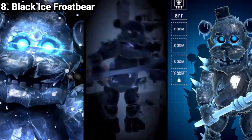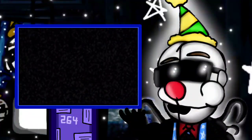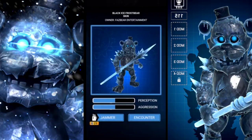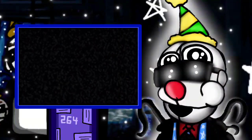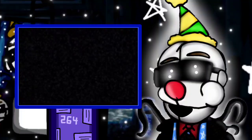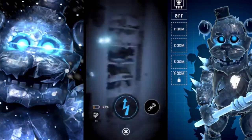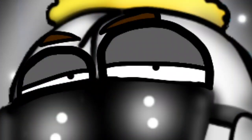Number 8: Black Ice Frostbear. This skin is really cool. This is the first, and at the time of writing, only skin Frostbear has — and just wow. What I love about this skin is his design, the spikes around his body, and the extra ice added. I also love his ice staff — I think that's what I like the most. All of these make him look threatening, and that's a job well done. A clever detail I noticed was his hat was cracked ice too, which is nice. And he has neat eyes. This skin is just cool, icy, chilly, and freezing.